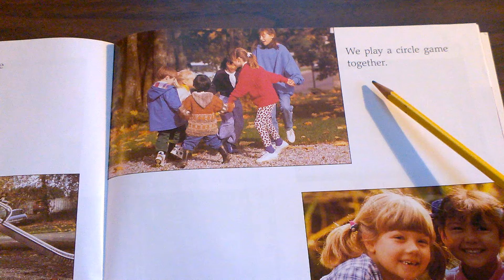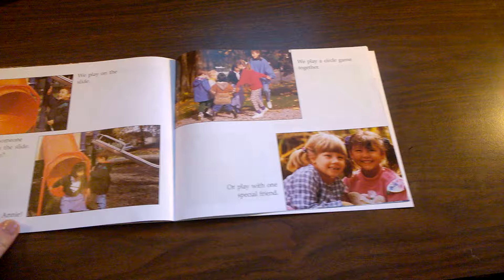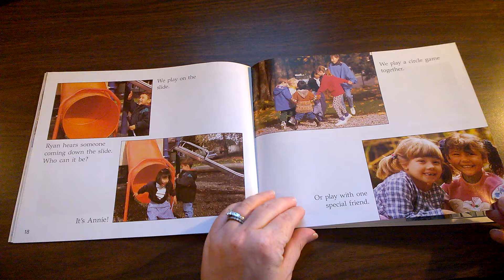We play a circle game together. Has your PE or music teacher or classroom teacher taught you a circle game you can play? Or play with one special friend. Some days it's nice to just play with one friend. Are these things the same or different than what you do at recess?